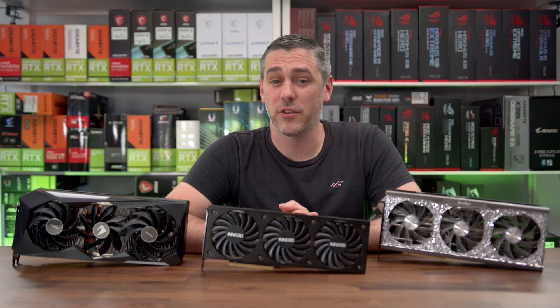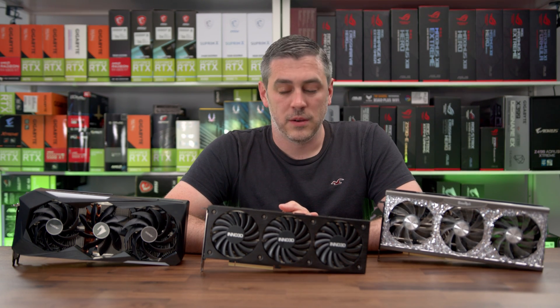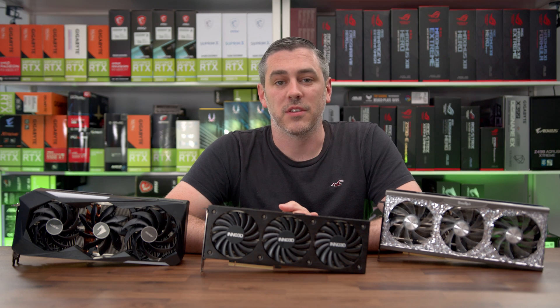Are you still in the market for a new GPU? Well, here's another one. Let's do this.